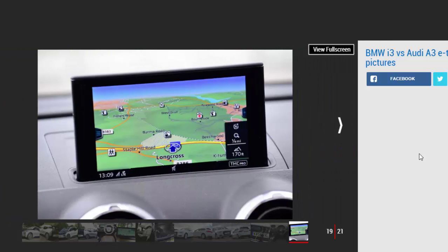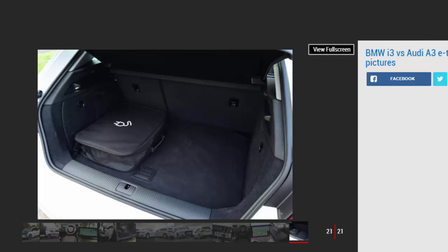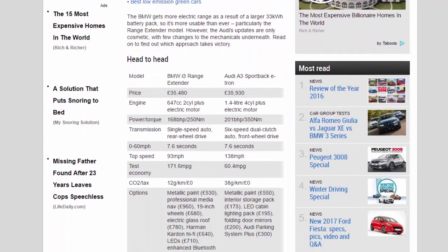The BMW gets more electric range as a result of a larger 33kWh battery pack, so it's more usable than ever, particularly the range extender model. However, the Audi's updates are only cosmetic, with few changes to the mechanicals underneath. Read on to find out which approach takes victory.